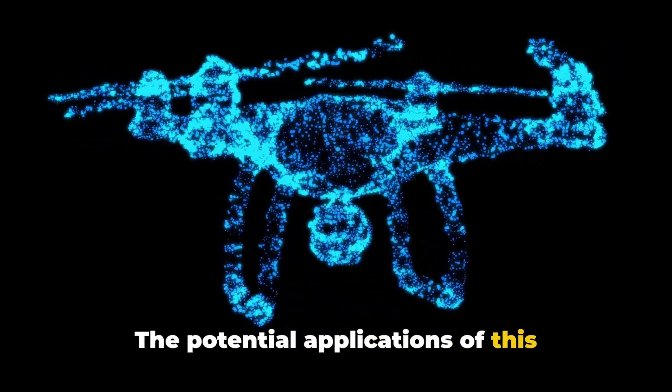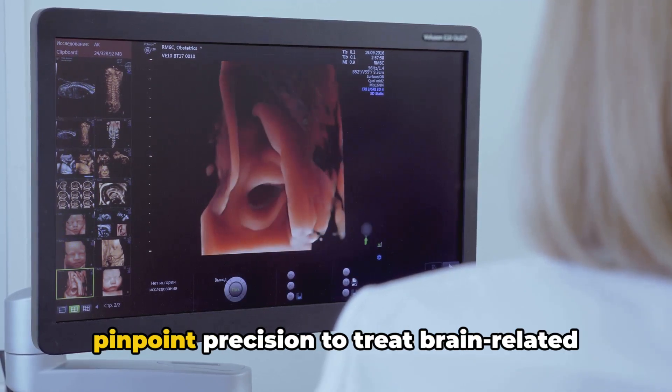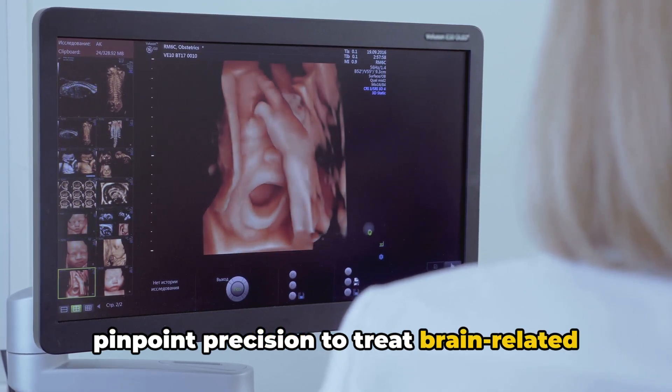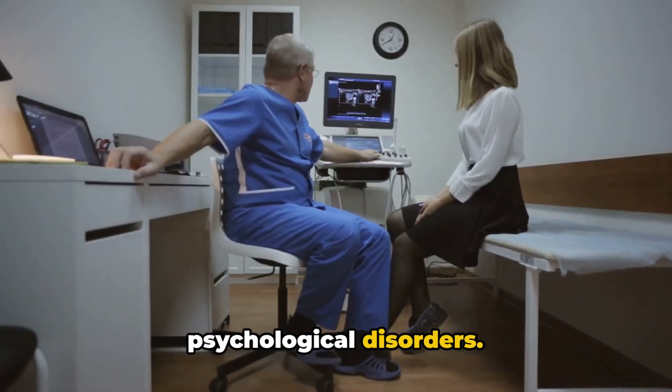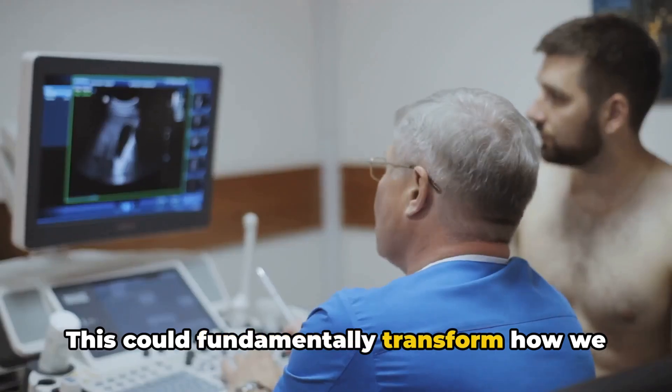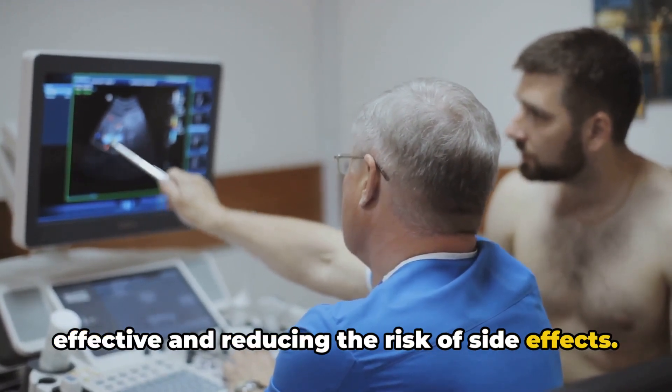The potential applications of this technology are astounding. Imagine delivering medication with pinpoint precision to treat brain-related conditions such as tumours and psychological disorders. This could fundamentally transform how we approach treatment, making it more effective and reducing the risk of side effects.